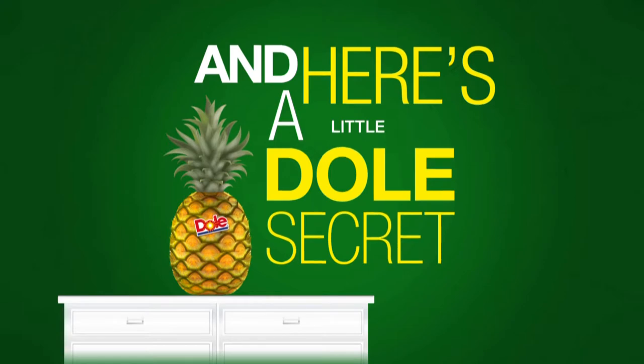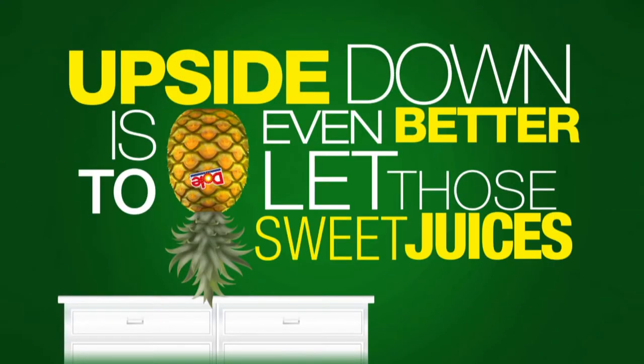And here's a little Dull secret: upside down is even better, to let those sweet juices flow.